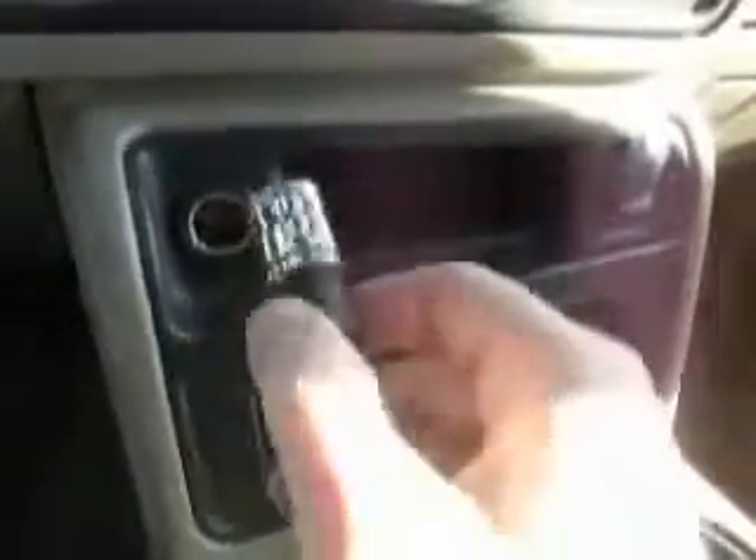This truck was owned by a non-smoker, as you can see, and we have not even run it through our detail department yet — it's a little dusty and that's about it. It has the upgraded Bose sound system, OnStar, and the leather is outstanding. There are no tears in the leather, no stains in the headliner — a little bit of wear here but that's to be expected on a 2005.